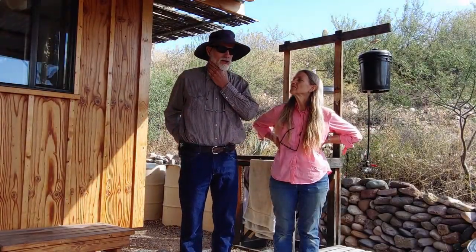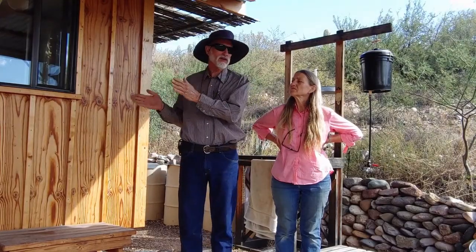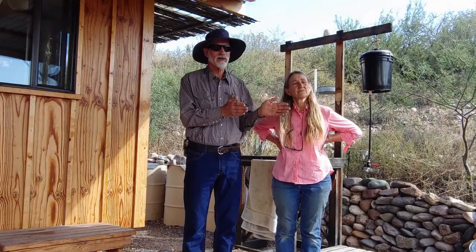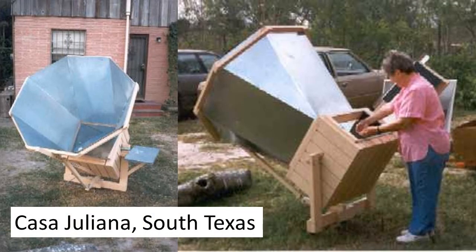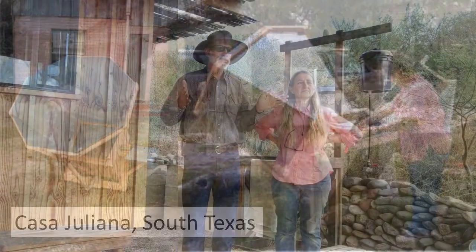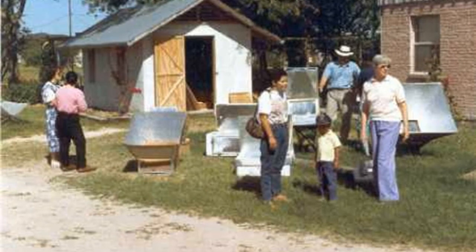Their website, omick.net, has a section on the evolution of their solar oven models over the decades. They've been building solar ovens since 1991 — 30 years — including collaborating with Andy McDonald. Everything they do is open source; they like to share their ideas.